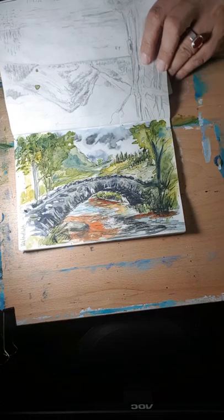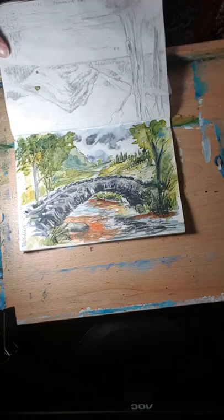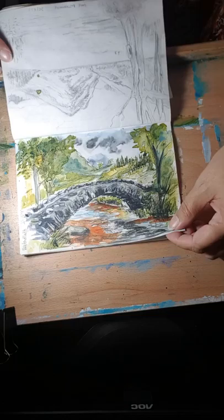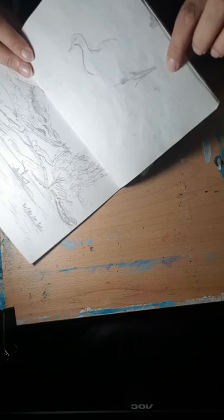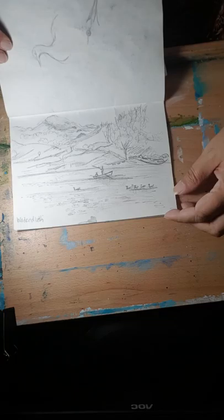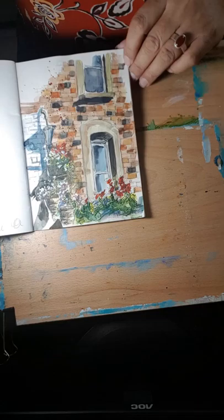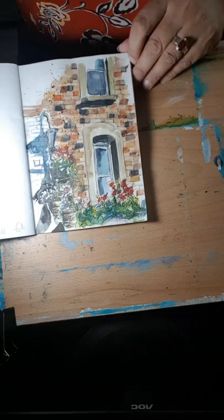This one was Watendlath, which was a beautiful place. We stopped there for coffee and a scone, my friend went off walking, and I sat by the riverside and painted this one on site — I was feeling braver this time. I was trying to capture the peat colour in the water, that orangey colour. And this was just a quick sketch of a duck, also at Watendlath. It was a fantastic place — I'd love to go back.